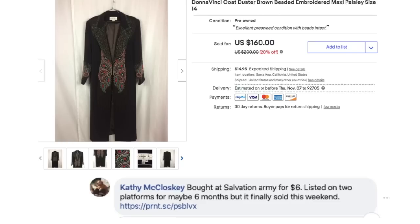Kathy McCloskey bought a Donna Vinci coat duster at a Salvation Army store for $6, listed it on two platforms for maybe six months, and finally sold it for $160. Really cool-looking embroidery on this item. She paid $6.